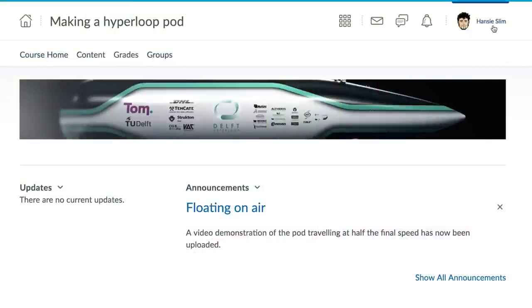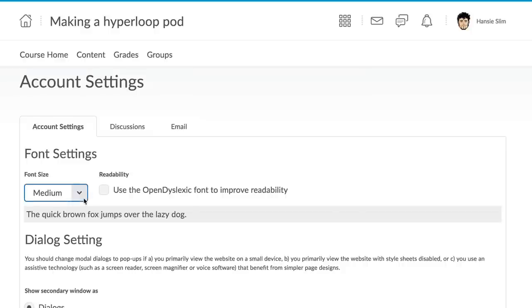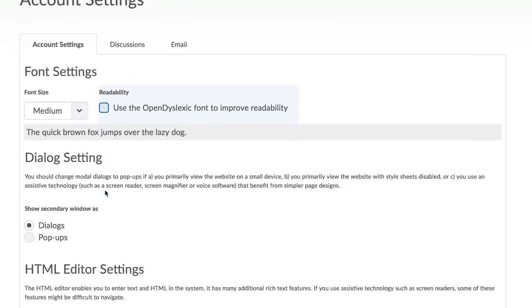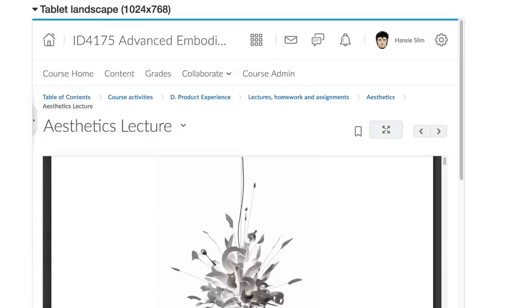Once logged in, you can personalize how the website looks, adjusting fonts and other options. There are settings to improve your accessibility. There are strong contrasts, the layout is clear and consistent, and the website is fast and responsive.